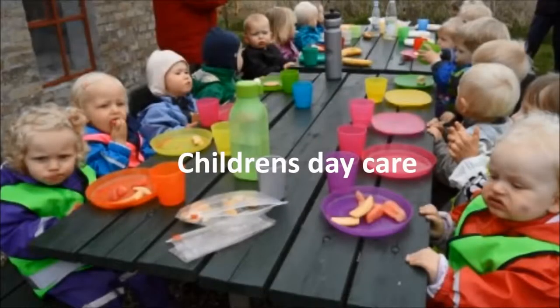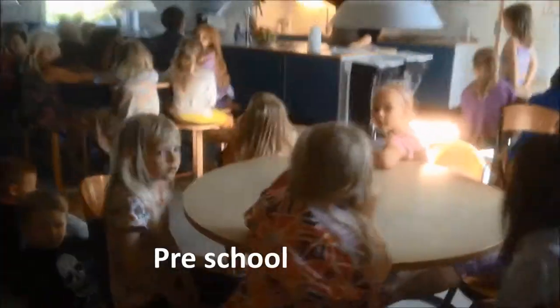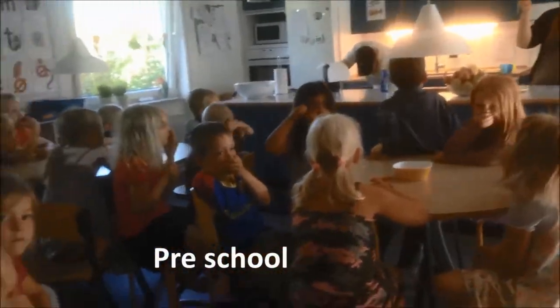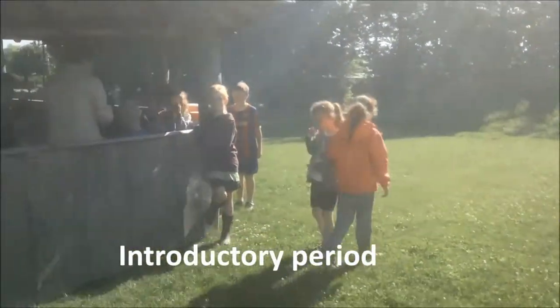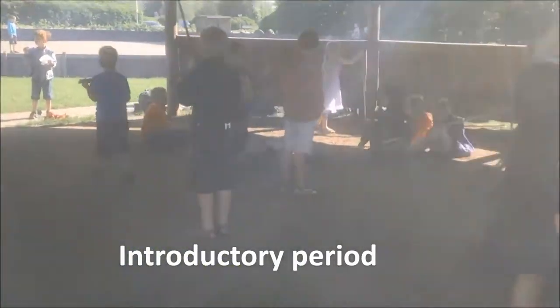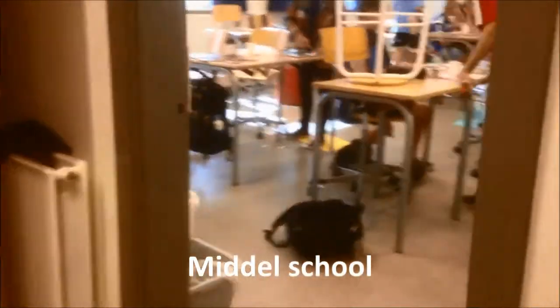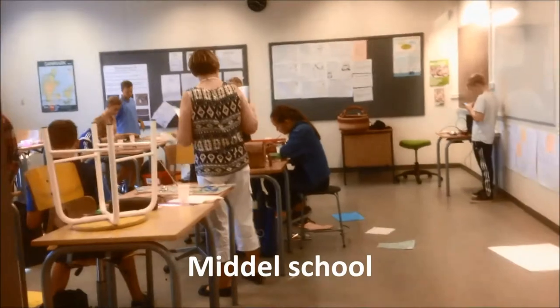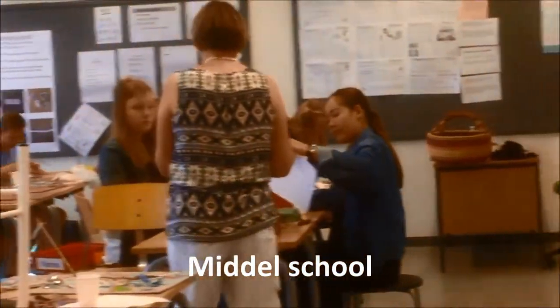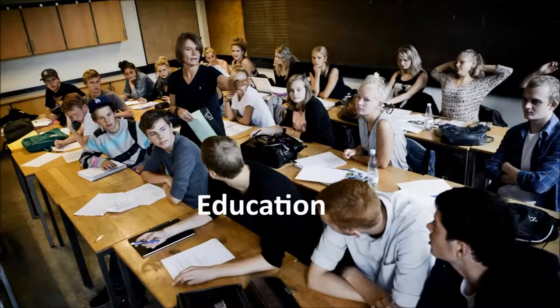The school serves students from 6 months to 3 years, 3 years to 6 years, 6 to 7 years, between 7 and 10 years, 10 to 13 years, and 13 to 16 years — about 3 years in each group.